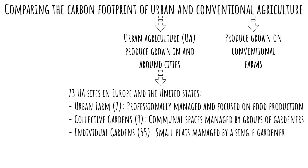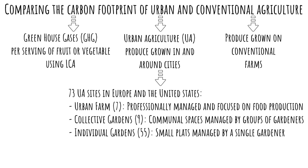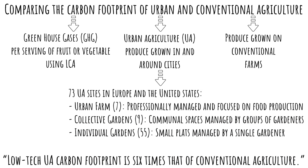What do they mean by the carbon footprint? For this study, that's the greenhouse gases, or GHG, per serving of fruit or vegetable, and that's calculated using the LCA. The result of the study is that low-tech UA carbon footprint is six times that of conventional agriculture.